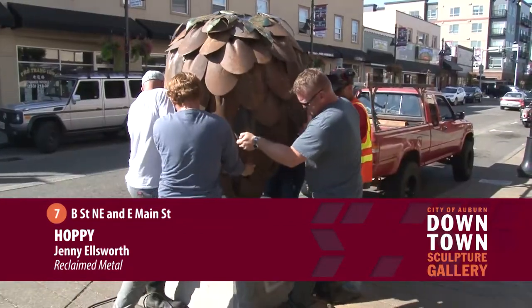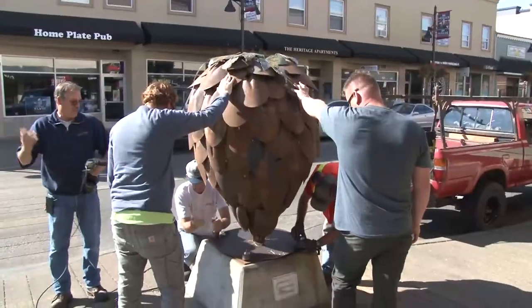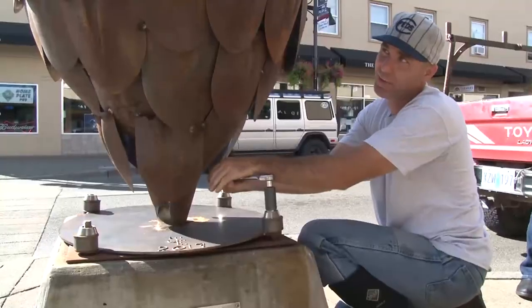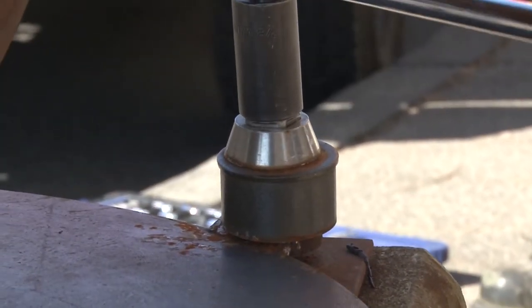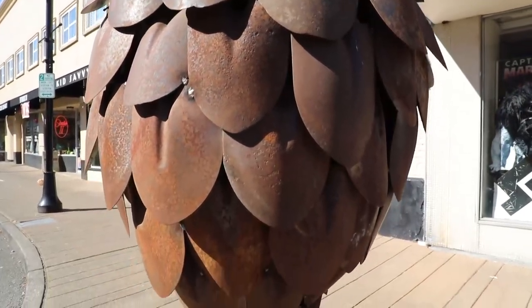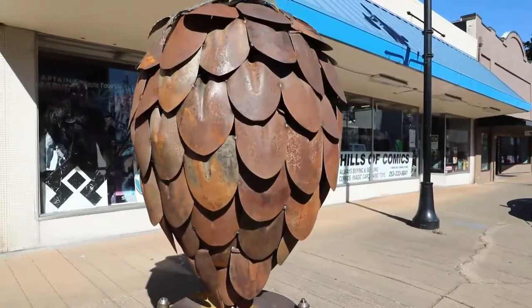I am Jennifer Ellsworth, and I work in recycled metal. I love working with recycled material because it has a first life, and before it gets thrown away I want to give it a second life. I want to mimic nature and form organic pieces so people can relate to it. My inspiration comes from the parts that I find. I started off wanting to make a big pine cone, and after I did that I realized it could also be a hop, and I wanted to make a hanging fire pit — so I made a hanging fire pit hop, and that's how I displayed it.